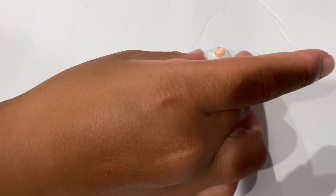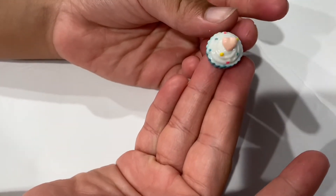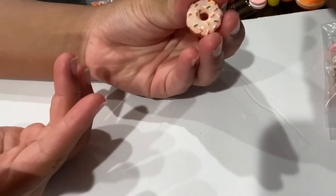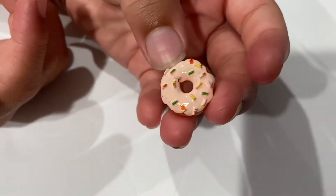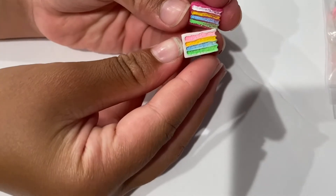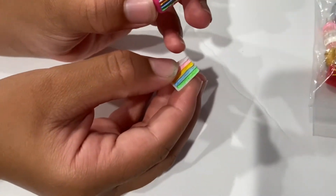Yeah, a cupcake with a heart on it with sprinkles and vanilla frosting. And I have a doughnut with sprinkles. Two pieces of cake but different — rainbow cake, and I think this one's red velvet and this one's not.